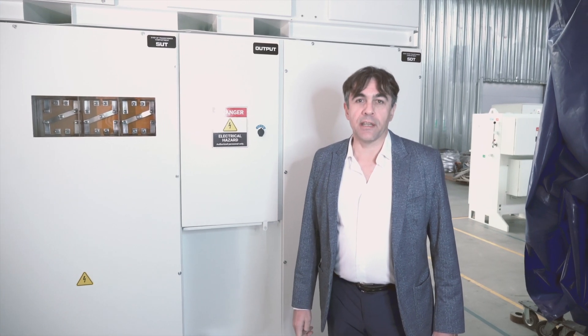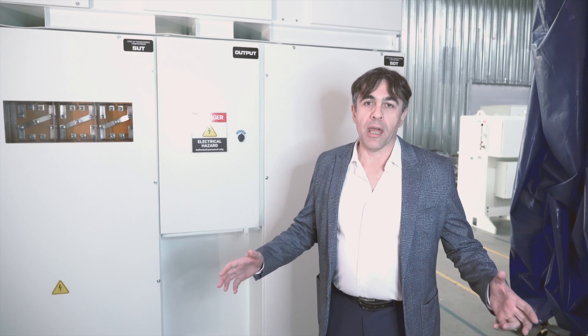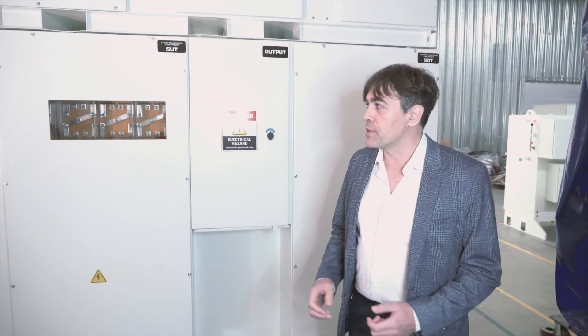I'm very excited to present our new product line, which we call Energy Cabinet, or DCAT for short. It can control big submersible motors on offshore platforms.